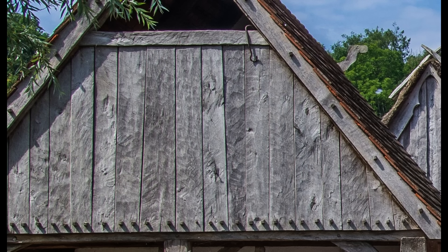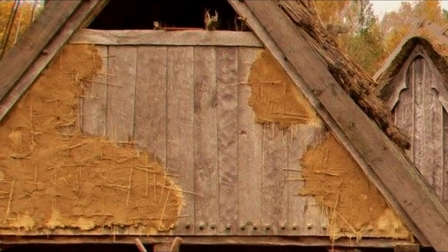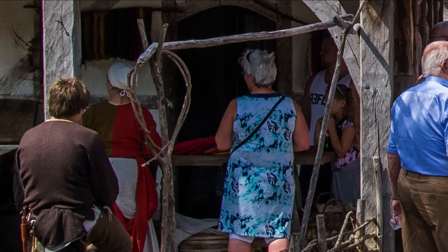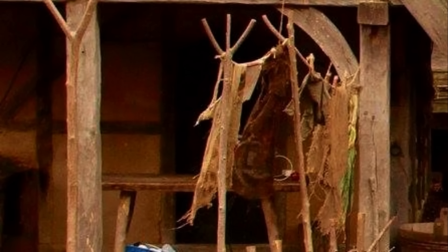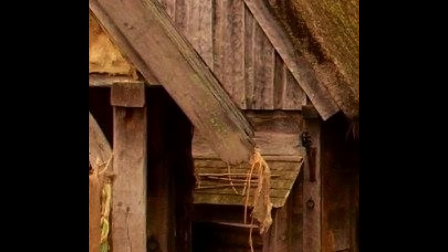They threw random mud and straw at a perfectly fine wooden wall — because why? Let's hang a bunch of brown rags on a line, because... what? And they hung a random rag from this roof and hammered a dirtier plank on it to cover the normal-looking one. What?